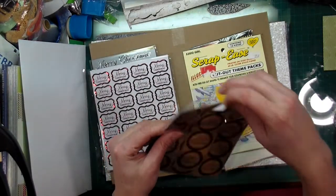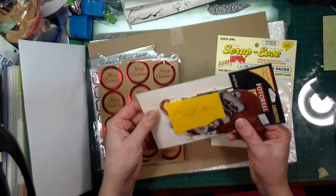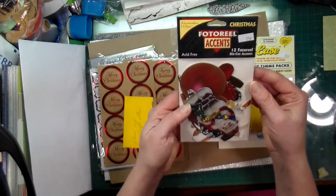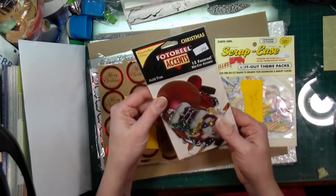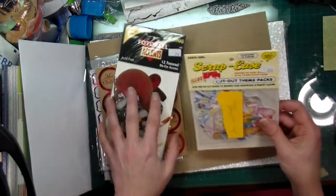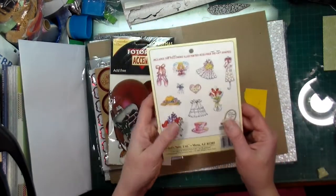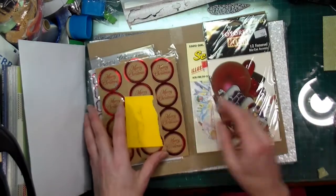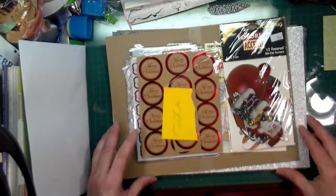I've got a feeling that Clara is trying to tell me she wants me to make some Christmas cards, because there are a lot of beautiful Christmas sentiments. Oh, this is from a trip store — look at these die-cut accents, they're so vintage, they look amazing! And this is also from a trip store — oh, this is so pretty, look at these!